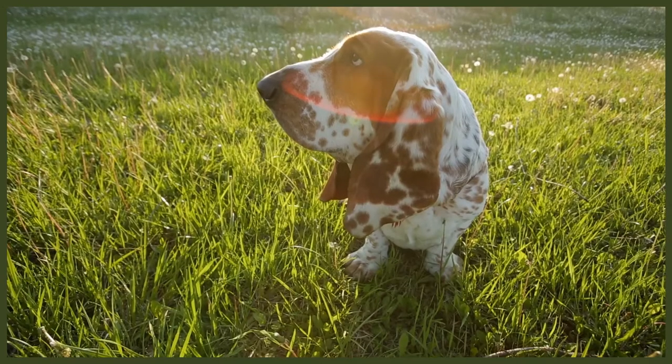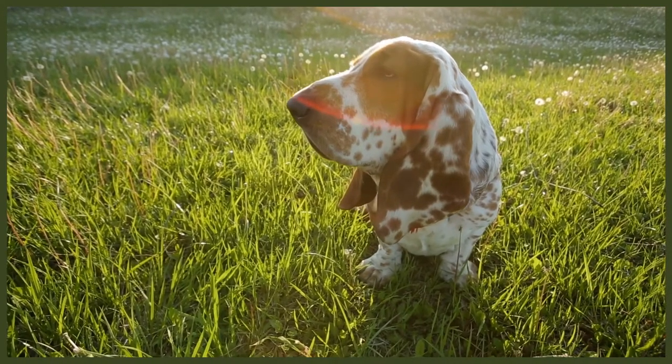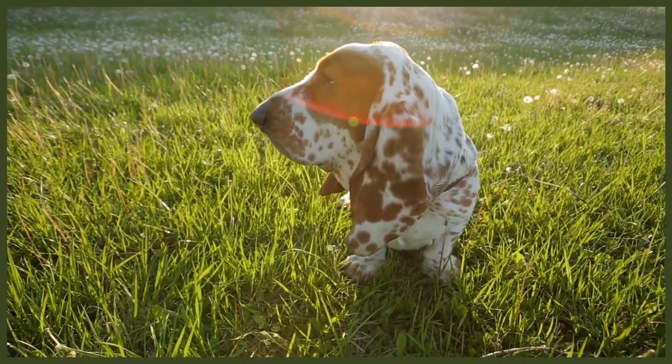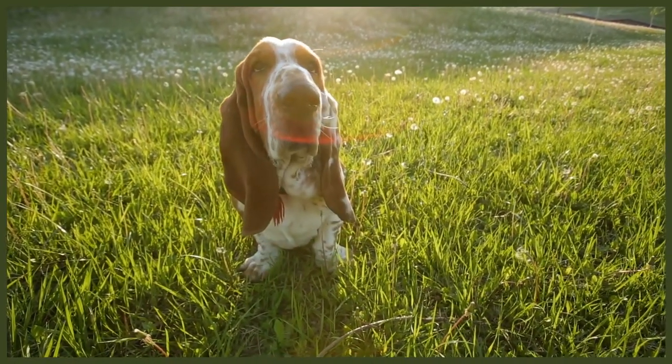Plenty of treats and positive praise will help teach your Basset Hound the correct commands. It's advised to train in small 15-minute sessions rather than long sessions to prevent them from losing interest and becoming bored. If they become bored, they will stop listening, which could cause issues in the future. Basset Hounds were bred to be working dogs so they're quite active and should have around an hour of exercise a day, plus plenty of play sessions indoors and outdoors. It's important to ensure your Basset Hound doesn't become overweight.